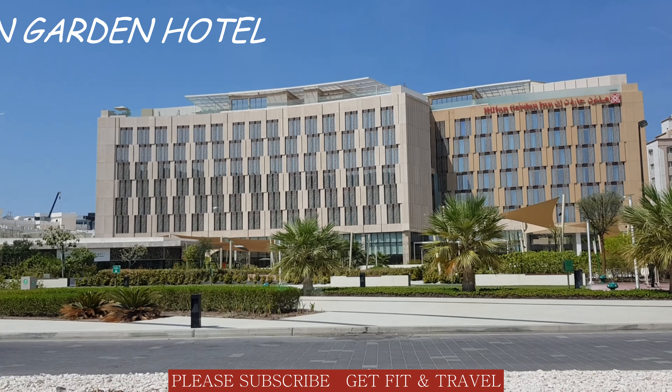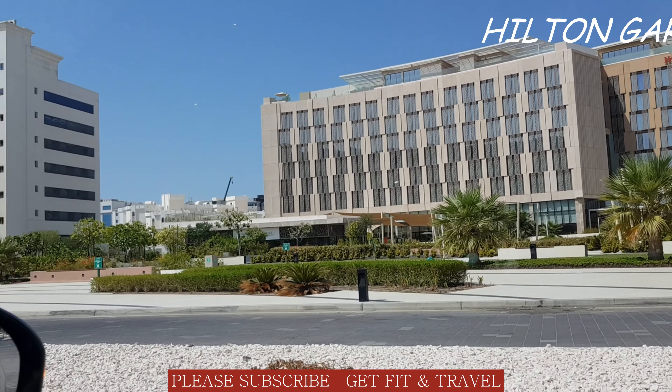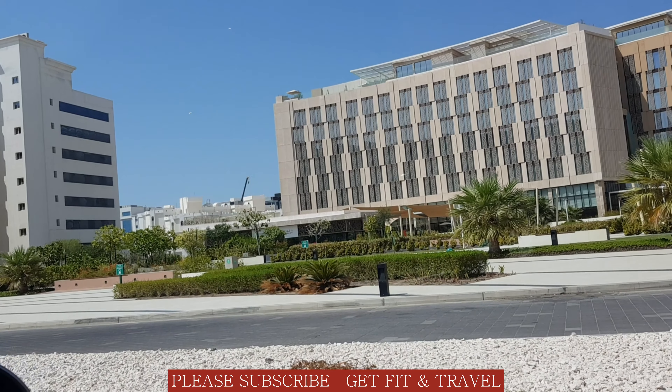This is the Hilton Garden Inn Hotel, newly constructed in Al Qurum. It has an open-air gym that is available for its guests.